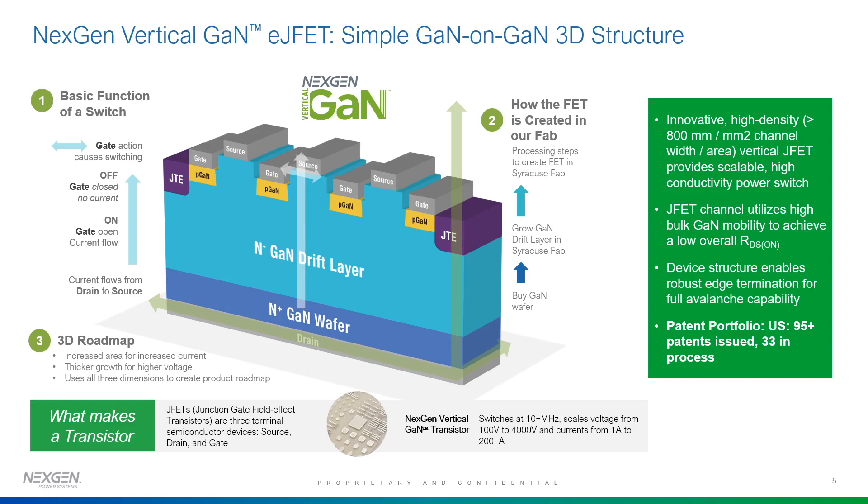This device is very efficient. It has the highest density versus other competitors in terms of current per millimeter squared. It utilizes high bulk GAN mobility to achieve low overall RDS-on. We have over 95 issued patents on this structure and 33 in process, which protects the IP of this device for NextGen.